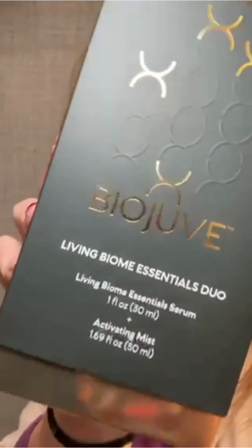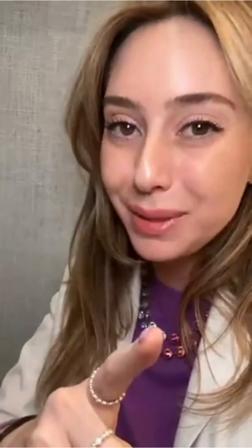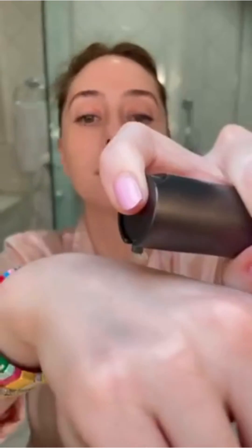But here's how you can fix it. BioJuve is the first of its kind skin biome care. It contains actual living skin microorganisms, also known as zycrobe technology.